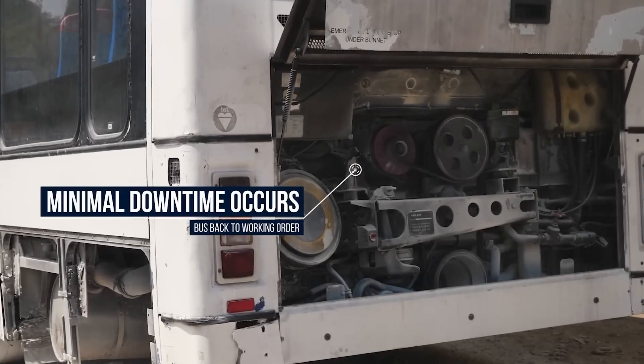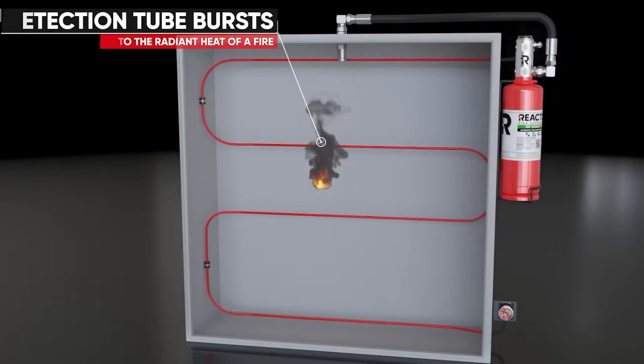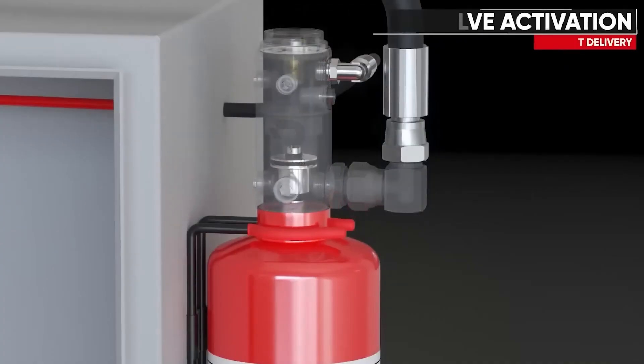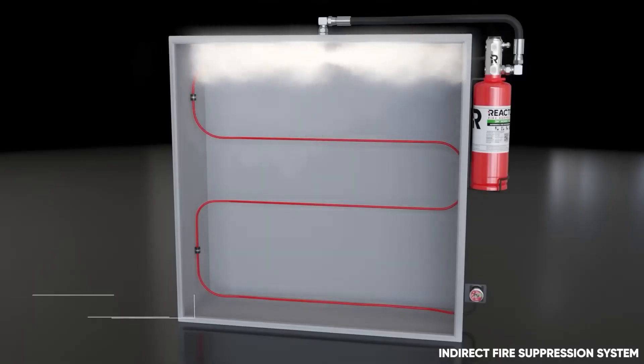By swiftly containing fires at their source, Reactin Kitchen mitigates the risk of extensive damage, minimizes downtime, and protects personnel and property. Its automated functionality ensures rapid intervention, offering peace of mind and compliance with stringent safety regulations in commercial kitchen settings.